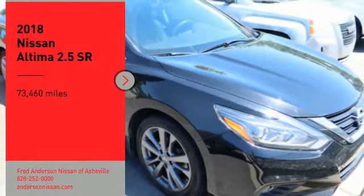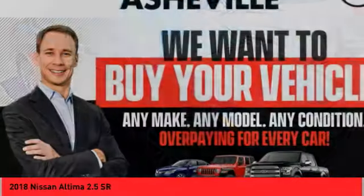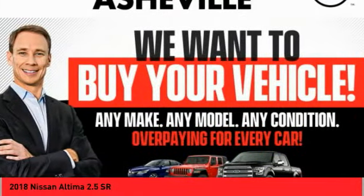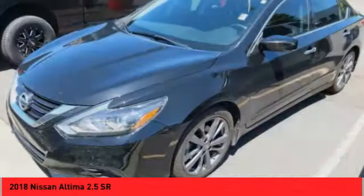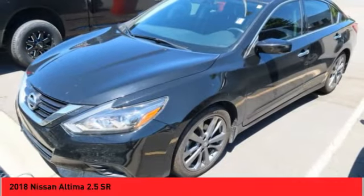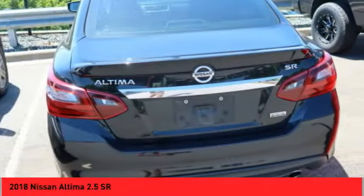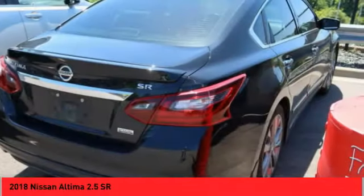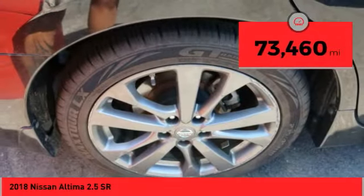Come test drive the 2018 Altima. The Nissan Altima offers advanced features to make life easier, including push-button ignition, which comes standard. Combine that with a powerful engine and standard airbags and over 5,000 quality and performance tests, and you'll see the Nissan Altima is made to drive and built to last. This vehicle has less than 75,000 miles.